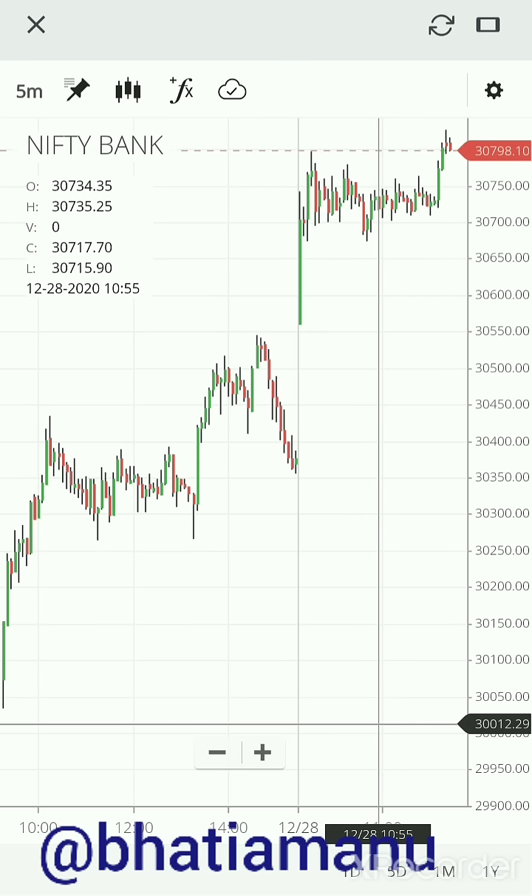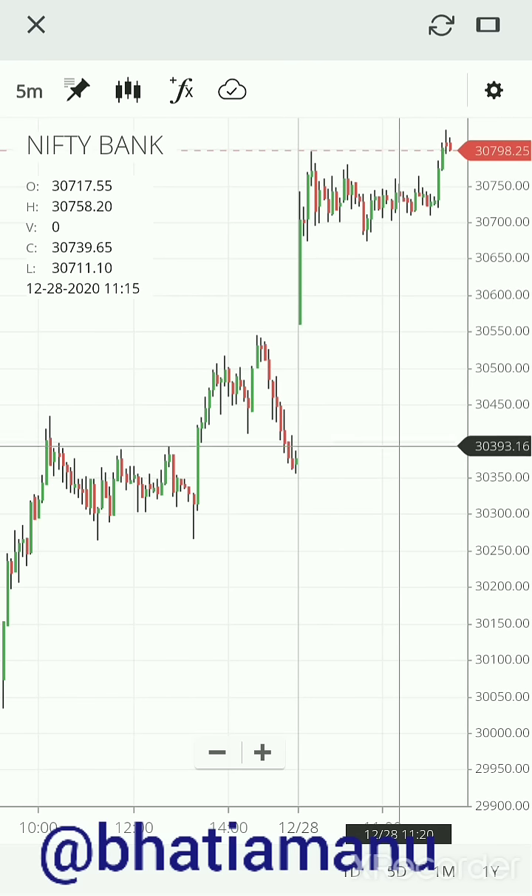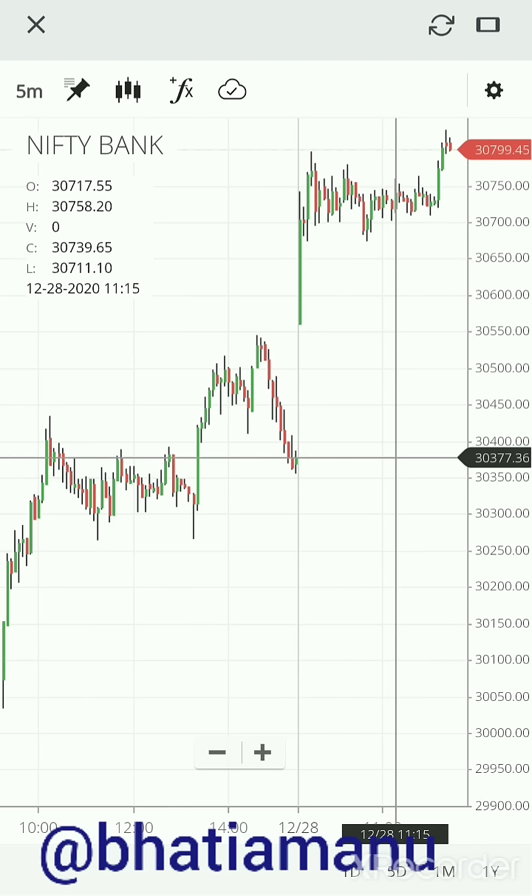If you want to take a more aggressive view, you can go up to the 30,400 zone — around that area you can sell the puts.